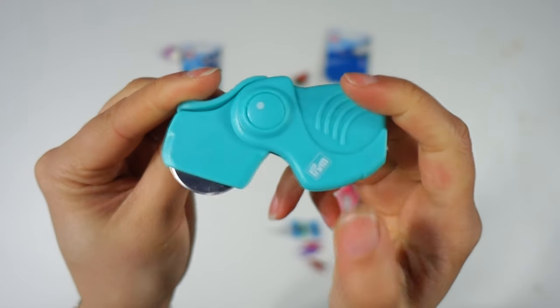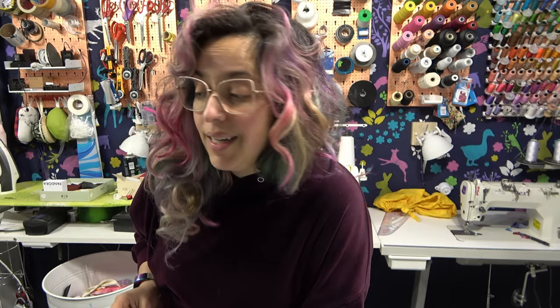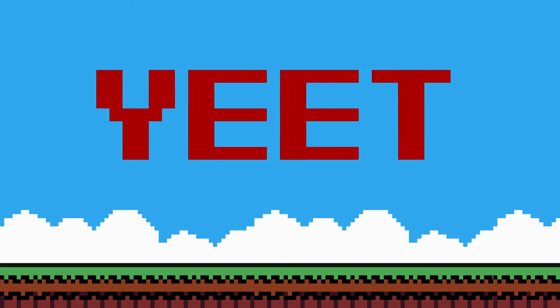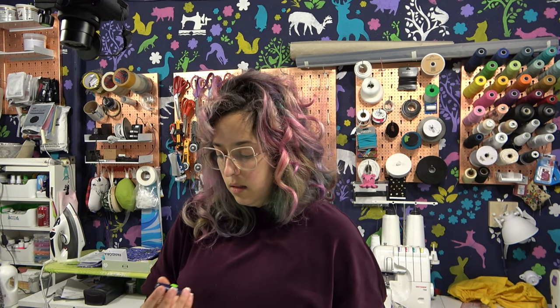I was very excited by this one because it's a very tiny roller cutter that you can take with you in your purse or something, but I was already informed you're not able to change the blade. So that is a yeet.